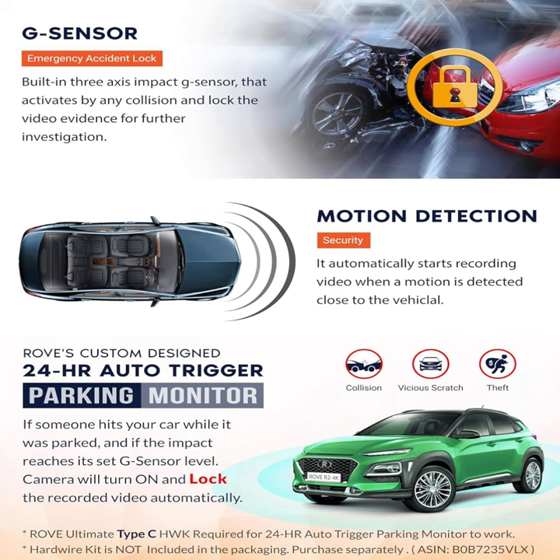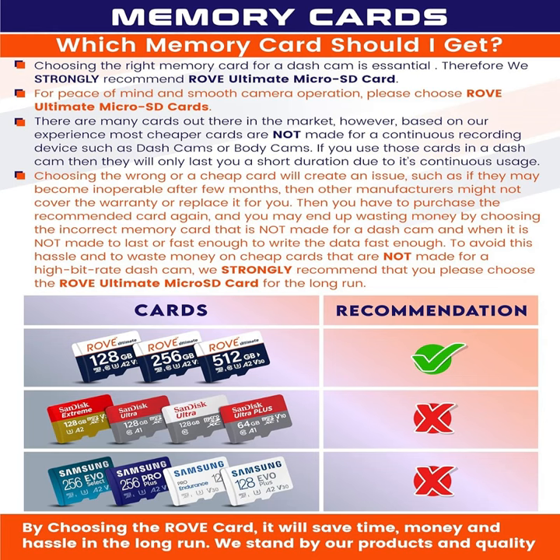With built-in Wi-Fi and GPS functionality, the Rove R2-4K offers seamless connectivity and precise location tracking. Easily connect to the Rove app to view, download, and share footage directly from your smartphone, while GPS logging ensures accurate recording of your driving route and speed.